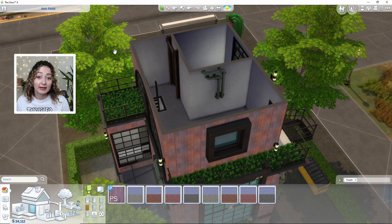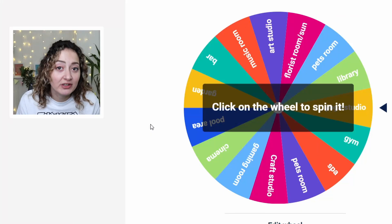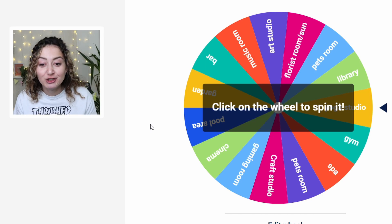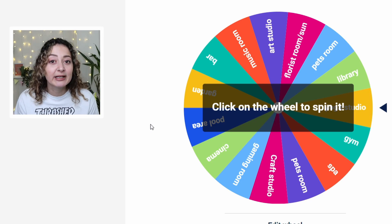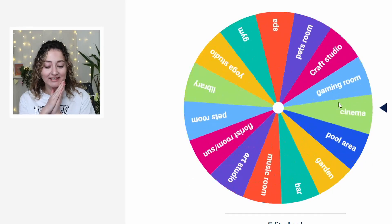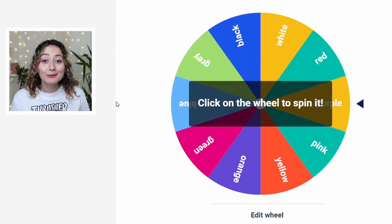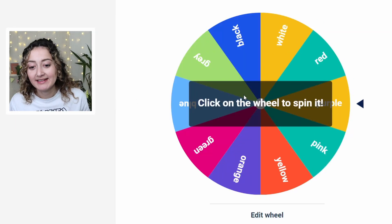We still have a few spinning wheels for the inside of the build — for every room, whether it's going to be a funky or normal room, and then we'll spin the wheel for the wall and floor colors. This is our special room, so we're going to spin the wheel and see what we get. We could have a music room, a bar, a library, a gym — it's all down to the spinning wheel. Today our special room is going to be a craft studio, which I'm really excited about!